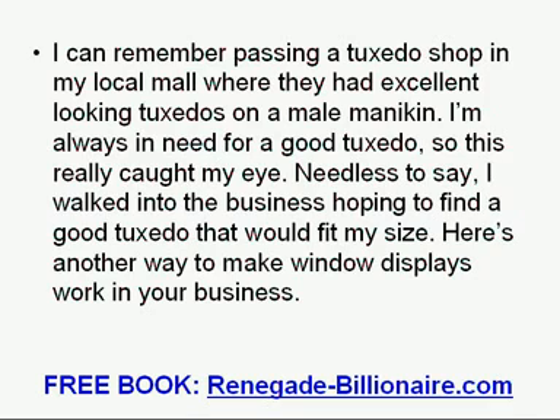I can remember passing a tuxedo shop in my local mall where they had excellent looking tuxedos on a male mannequin. I am always in need of a good tuxedo, so this really caught my eye. Needless to say, I walked into the business hoping to find a good tuxedo that would fit my size. Here is another way to make window displays work in your business.